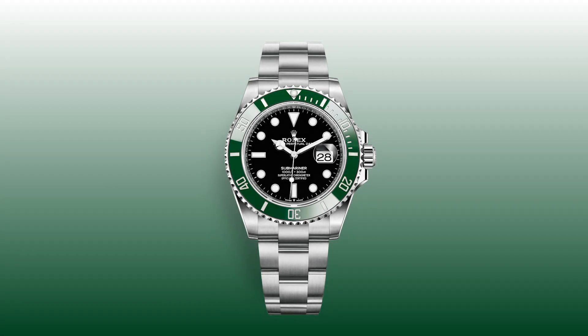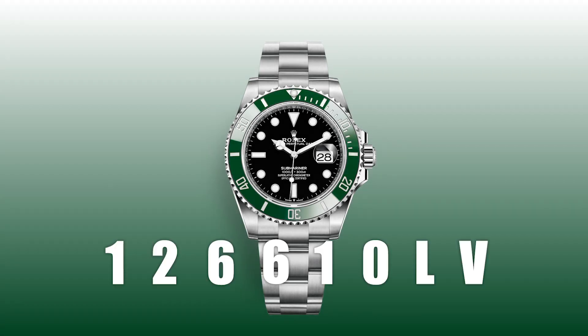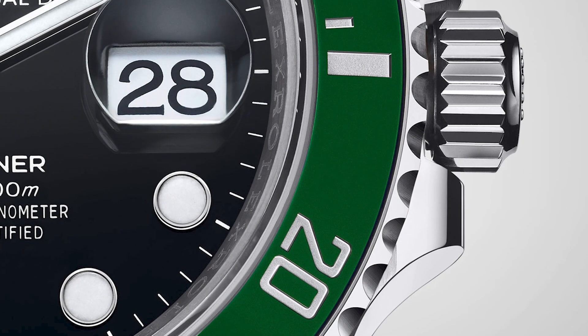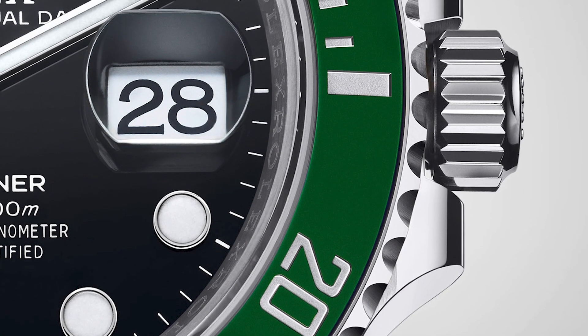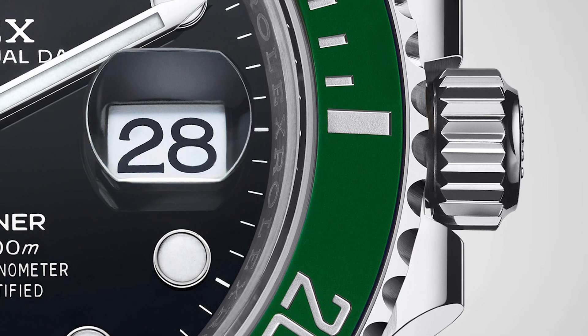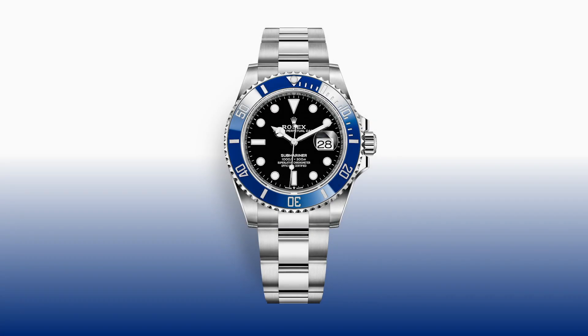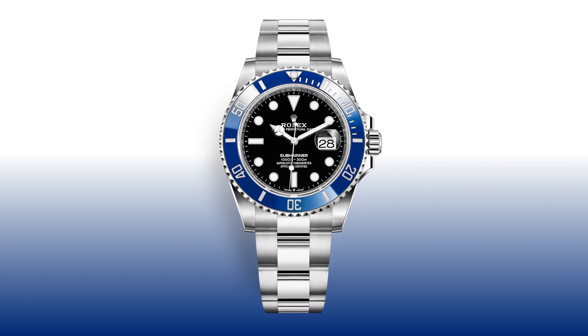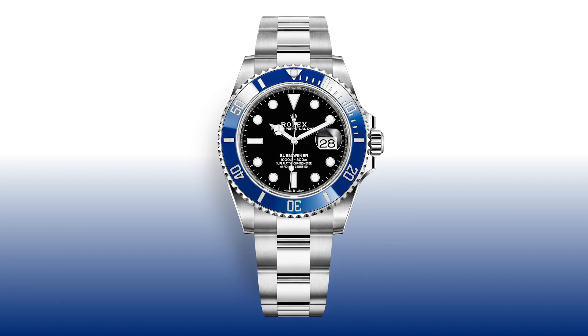This was replaced with the reference 126610LV, which keeps the green bezel but loses the green sunburst dial. This resembles the green bezel Submariner launched on the 50th anniversary of the Submariner, which was nicknamed the Kermit. The white gold Submariner was also updated in the same way, losing the blue coloured dial but maintaining the blue bezel.